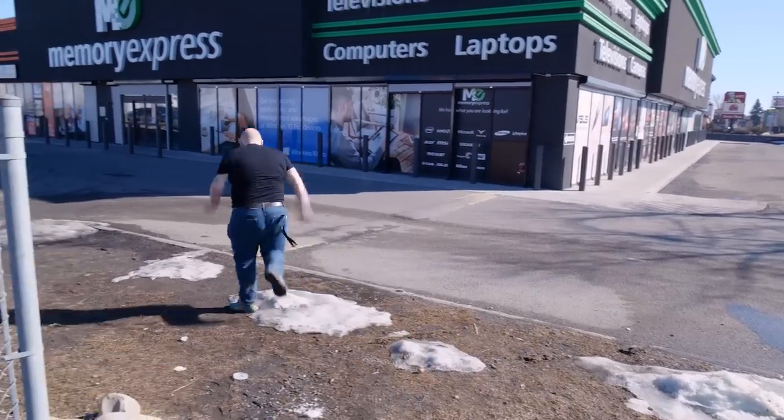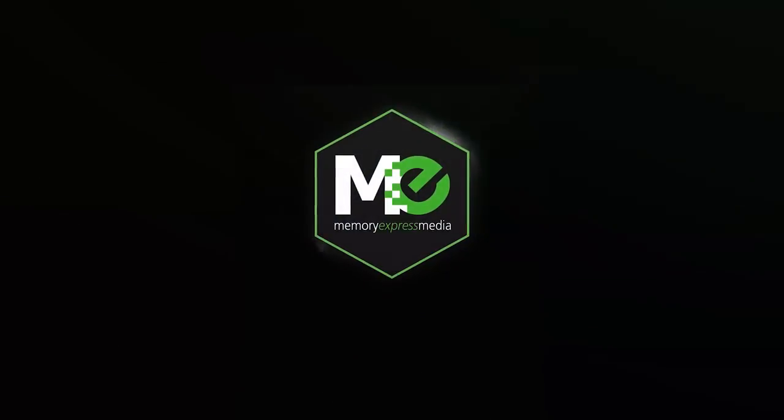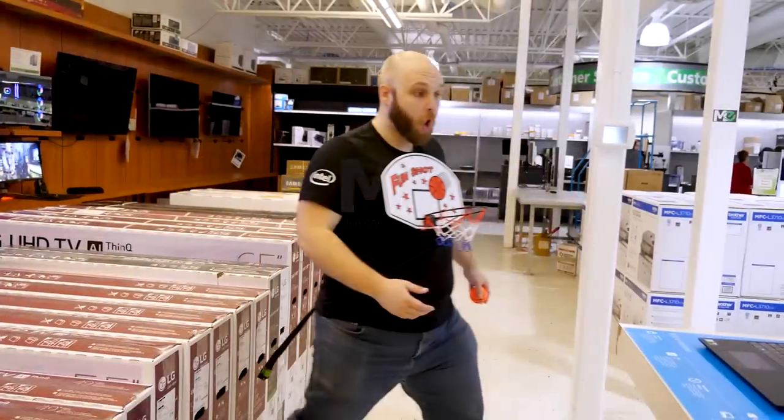Yes — NCAA basketball! It's March Madness, and it's also March Madness here at Memory Express. Let's go check out the deals!